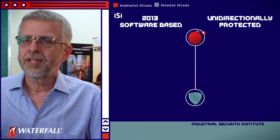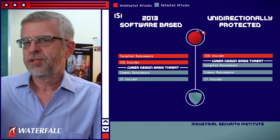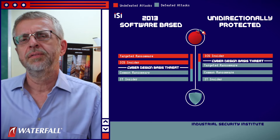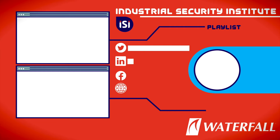At the end of our fourth attack scenario, here is what our cyber design basis threat scorecard looks like. The unidirectionally protected architecture is pulling ahead just a little. Thank you for joining us at Waterfall's Industrial Security Institute. Give us a like and a subscribe.